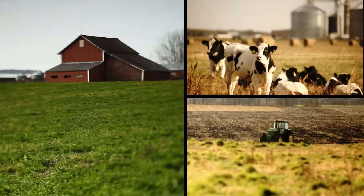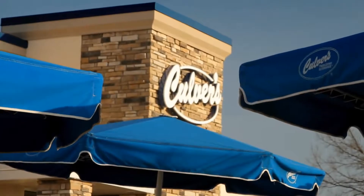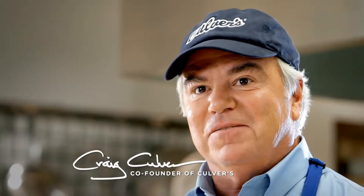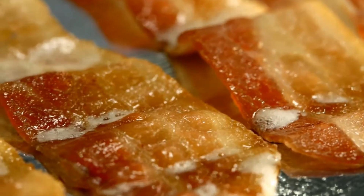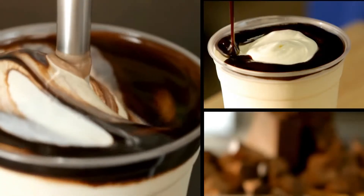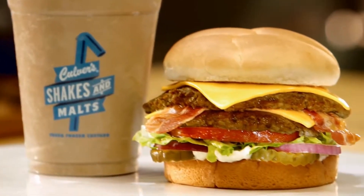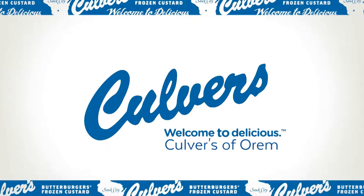Wisconsin, birthplace of the hamburger, frozen custard capital of the world, and home to Culver's. Bacon Deluxe Chocolate Shake — that's our signature combination. Fresh, never frozen, seared Midwest beef, topped with hardwood smoked center-cut bacon. Bacon makes everything better. Our shakes start with a premium vanilla custard, then we add rich, thick chocolate, handcrafted right before your eyes. Bacon and chocolate — what could be better? Welcome to delicious.